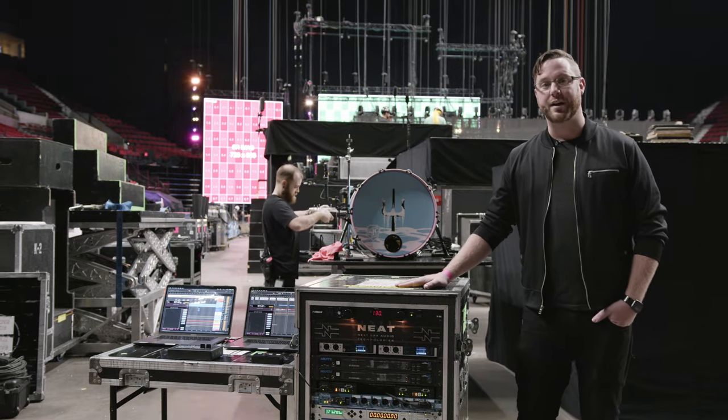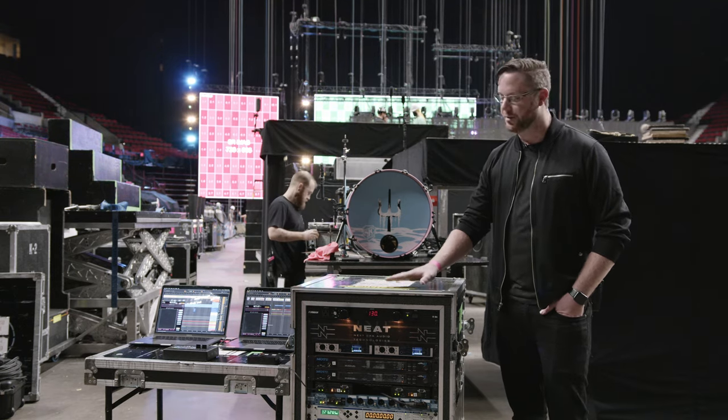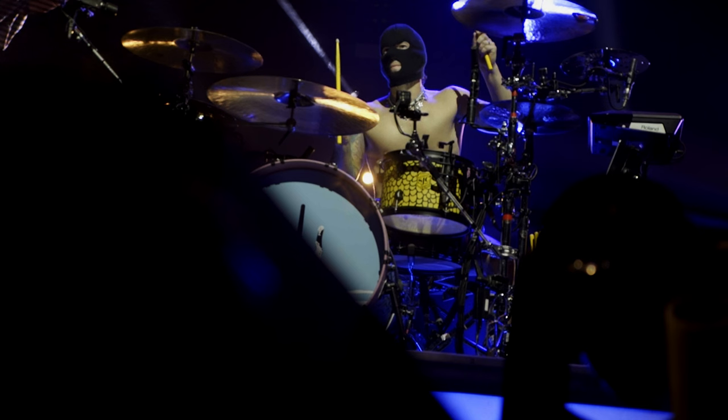Today we're going to be breaking this rig down on a component level, and we're going to bring Coley Boland, the playback engineer for Twenty One Pilots, to explain how we deploy this on stage and how Josh Dunn, drummer from Twenty One Pilots, controls the rig from his drum riser.